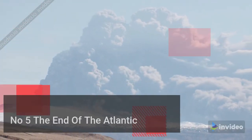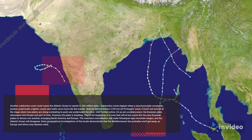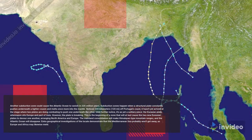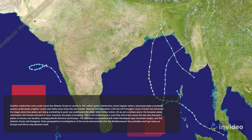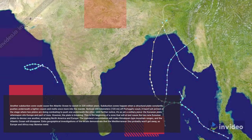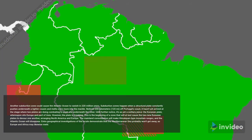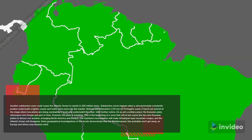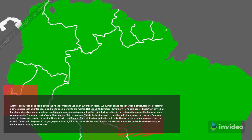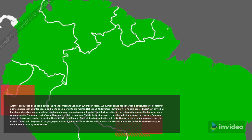Number 5: The End of the Atlantic. A new subduction zone could cause the Atlantic Ocean to disappear in 220 million years. Subduction zones occur when a tectonic plate continuously pushes beneath a lighter neighbor and melts back into the mantle. Noticed 200 kilometers (120 miles) off Portugal's coast, this zone hasn't yet reached the stage where two plates are competing to push one beneath the other. For now, it is still a single piece — the Eurasian plate — upon which sit Europe and part of Asia. But the plate is breaking.